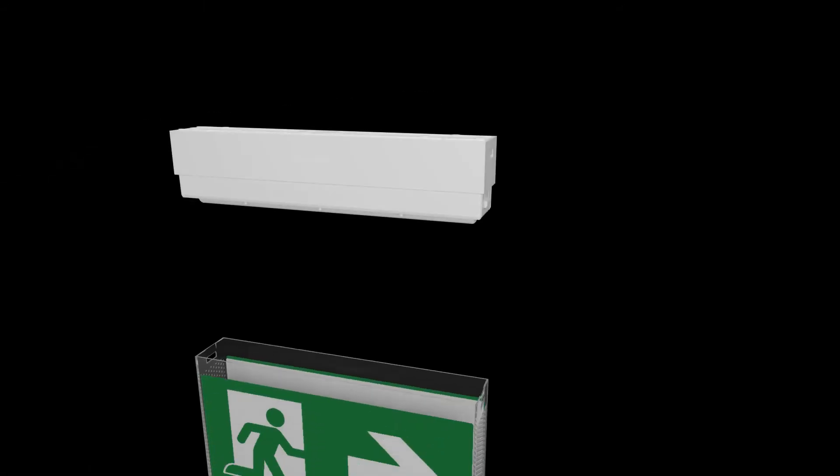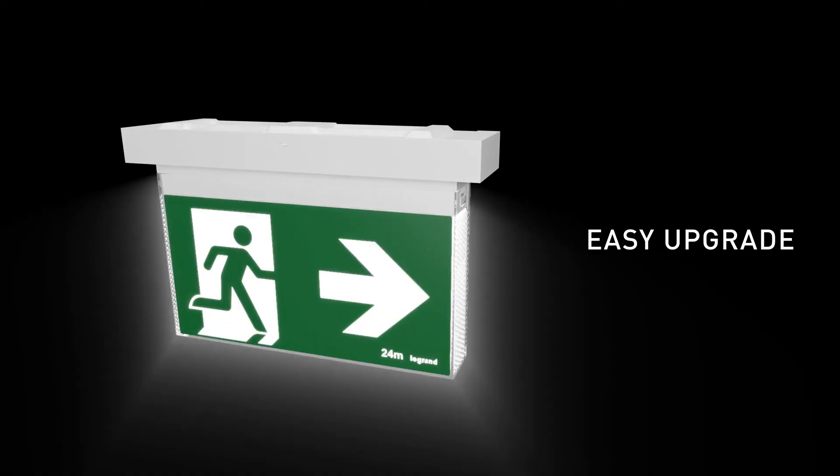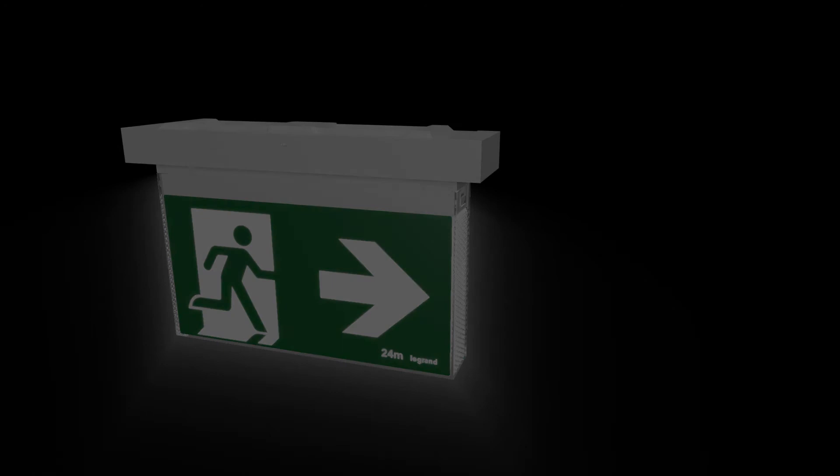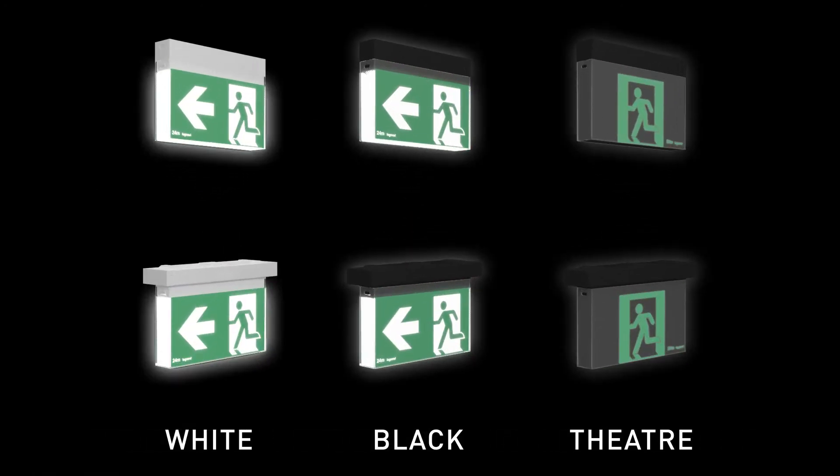Bolt is available in Snapfit and is also available in a Slide Connect Edition, offering a simple upgrade from Legrand's standard exit sign. Available in three formats: white, black and theatre.